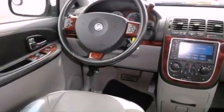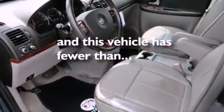Additional features include roof rails, a traction control system, dusk-sensing headlights, heated side-view mirrors, and this vehicle has fewer than 49,000 miles on the odometer.